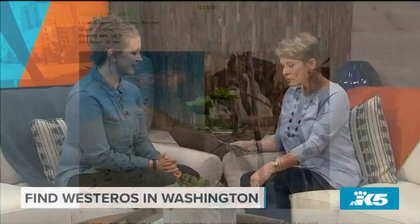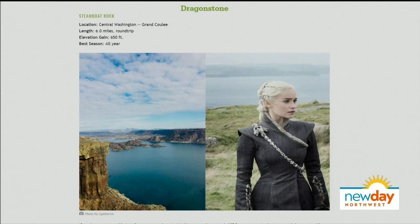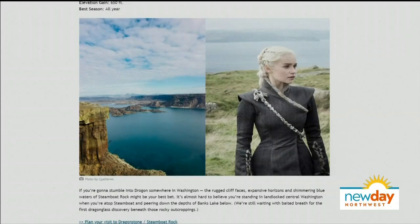We found an equivalent of Dragonstone — Steamboat Rock, a beautiful area up in the Grand Coulee part of Washington state. This hike is just a short little walk, and then you have quite a bit of a climb to get to the top. You can find it on WTA.org along with the elevation gain — probably close to 150, maybe 200 feet, but it is all at once. Once you're there, you've got amazing views.